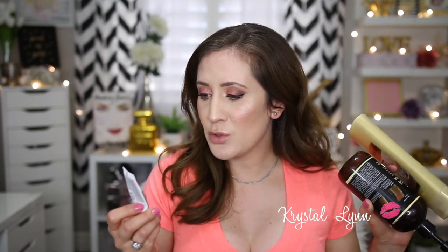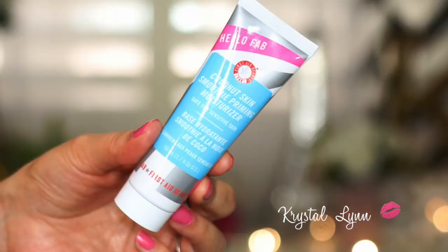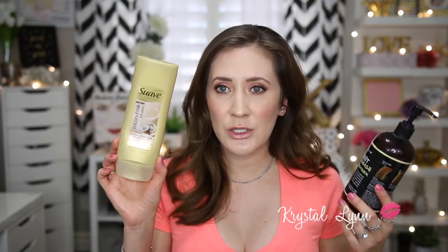This is the Coconut Skin Smoothie Priming Moisturizer by First Aid Beauty — I have a full size of this. I love it; it's a primer moisturizer, smells really good, and feels great on the skin. You can find that at Sephora.